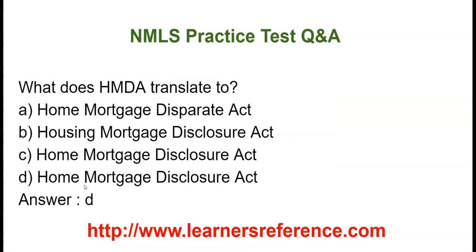What does HMDA translate to? Option A: Home Mortgage Disparate Act. Option B: Housing Mortgage Disclosure Act. Option C: Home Mortgage Disclosure Act. Option D: Home Mortgage Disclosure Act. The correct answer is HMDA translates to Home Mortgage Disclosure Act.